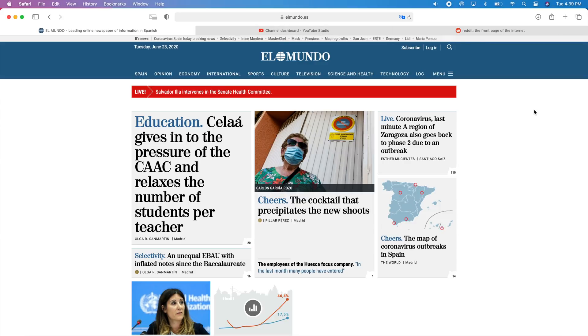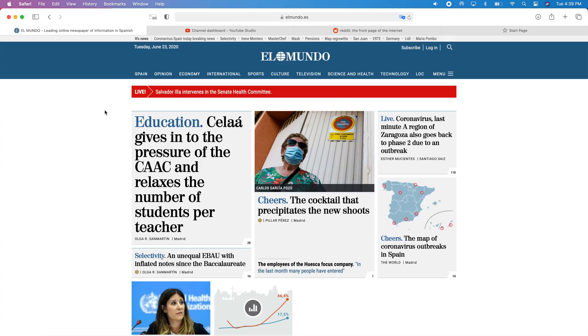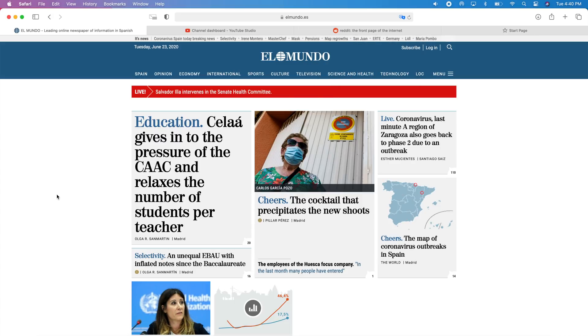Tabs have also been totally redesigned on Safari with macOS 11. You'll get a button to add a new tab and a button to see all your tabs in a zoomed-out view, with new icons at the tabs. To preview a tab, just hover your cursor over it and it will show a preview. You'll also get a Privacy Report for any website you're on, or for all websites from the start page.